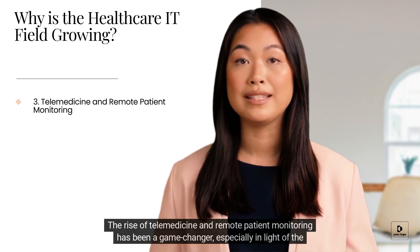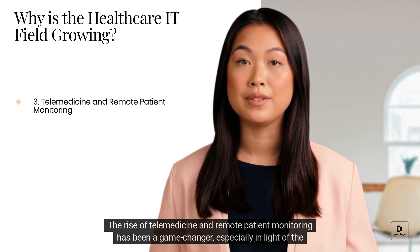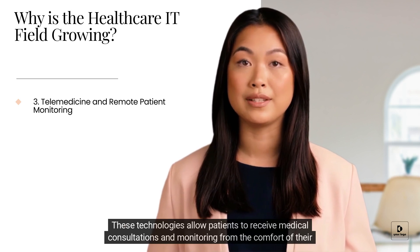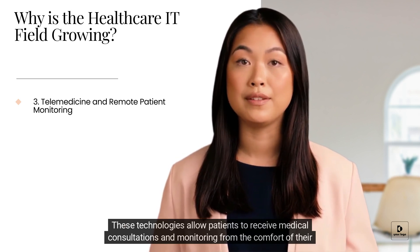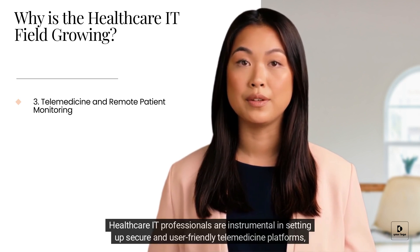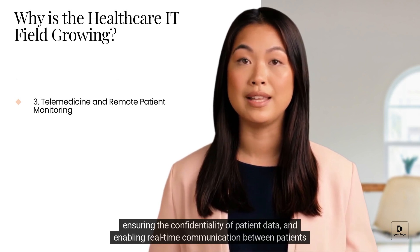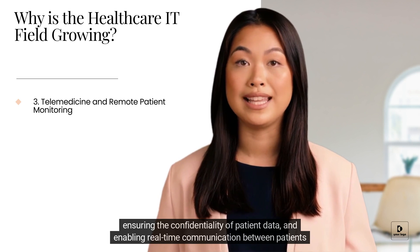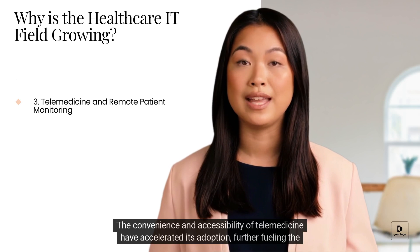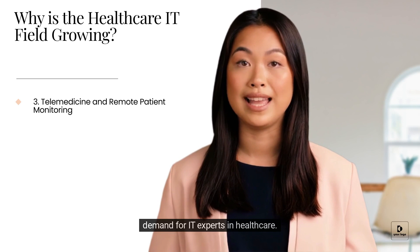The rise of telemedicine and remote patient monitoring has been a game-changer, especially in light of the COVID-19 pandemic. These technologies allow patients to receive medical consultations and monitoring from the comfort of their homes. Healthcare IT professionals are instrumental in setting up secure and user-friendly telemedicine platforms, ensuring the confidentiality of patient data, and enabling real-time communication between patients and healthcare providers. The convenience and accessibility of telemedicine have accelerated its adoption, further fueling the demand for IT experts in healthcare.